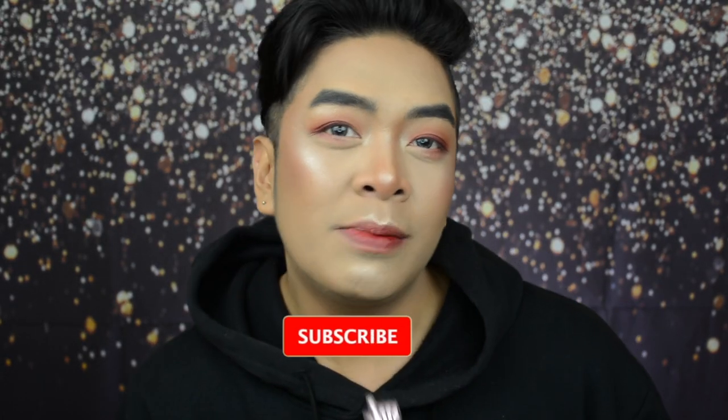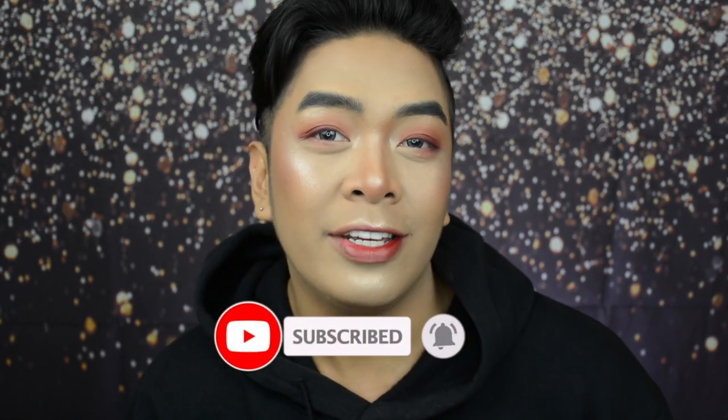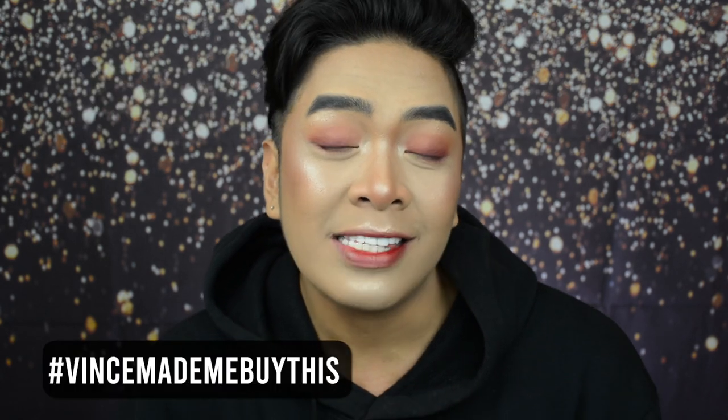XXOO Glow fans, Vince here and welcome back to my YouTube channel. As always, make sure you like, comment, subscribe, and hit the little notification bell so that you are always updated. If you're buying any of the products used in this video, tag me on Instagram at XXOOVince with the hashtag VinceMadeMeBuyThis. You can follow me on all my social media accounts — everything will be linked down below.